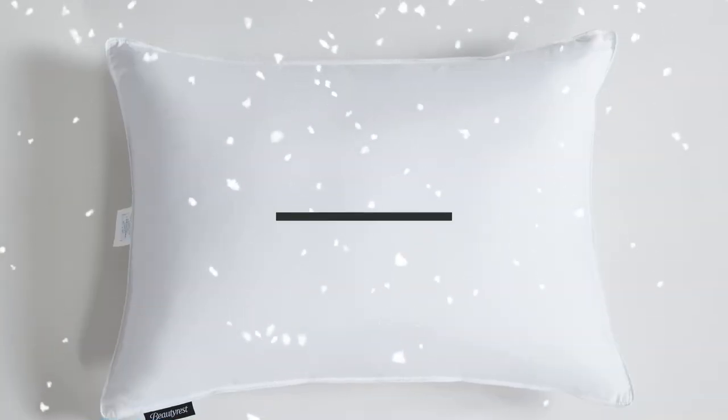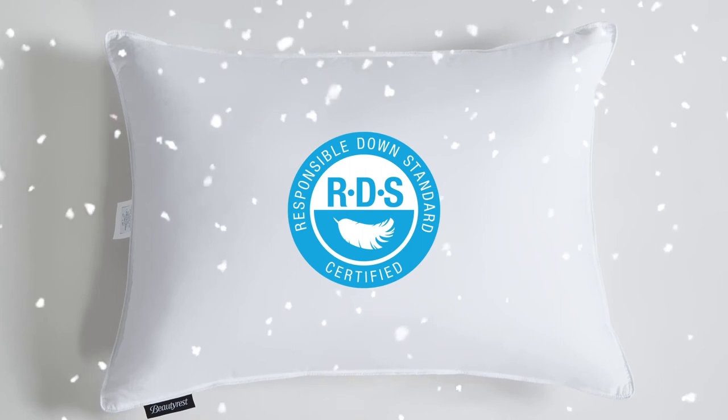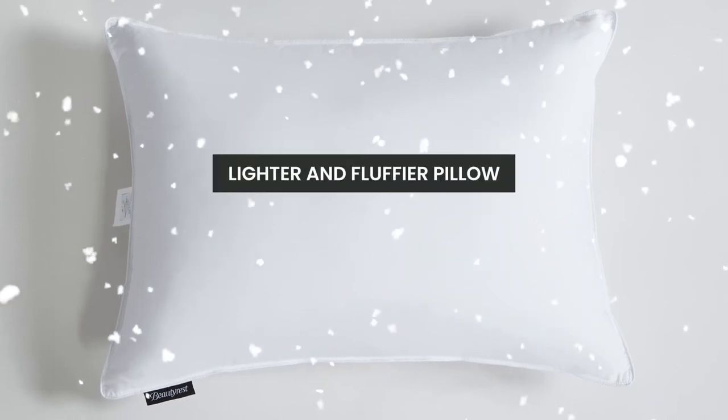Our pillow is then filled with White Down that has been certified by the Responsible Down Standard to a 650 fill power. A higher fill power will give you a lighter and fluffier pillow.